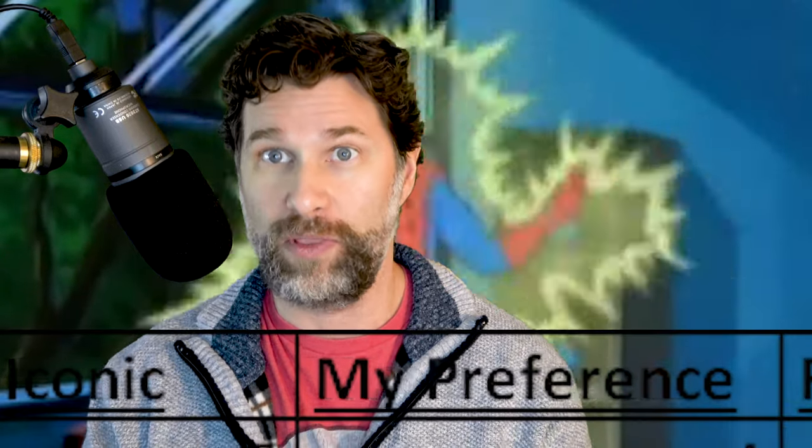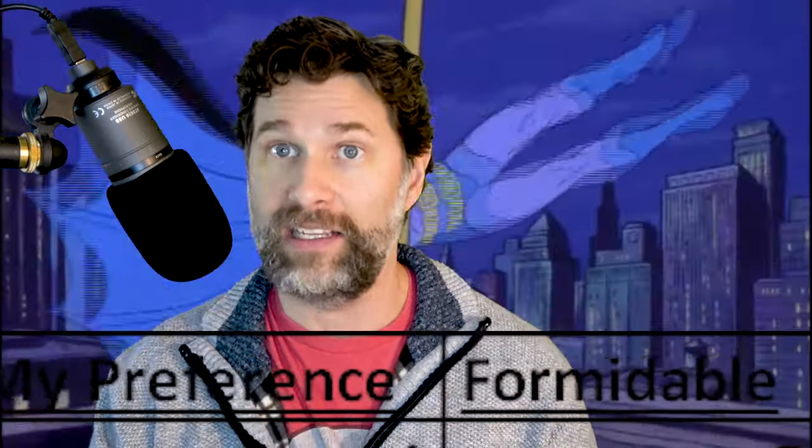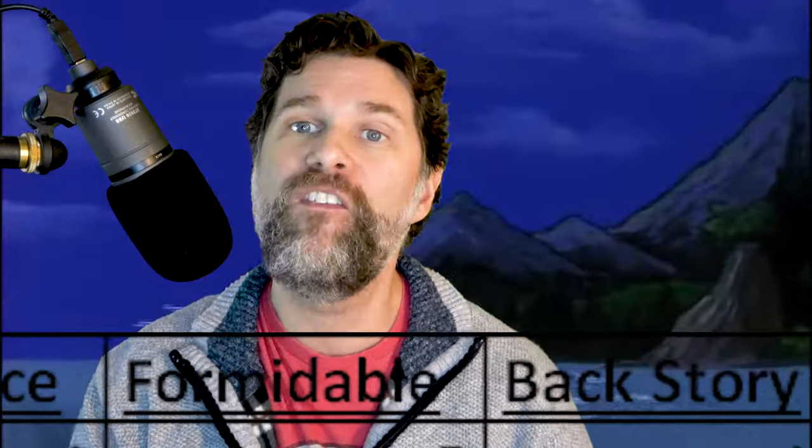I wanted to come up with a solution to this question using methodical math to determine the answer — I didn't want my own preference to pollute the solution. So I took a whole bunch of categories and placed each villain in them, giving a score from one to five. The categories include how iconic the villain is overall, and my personal preference.